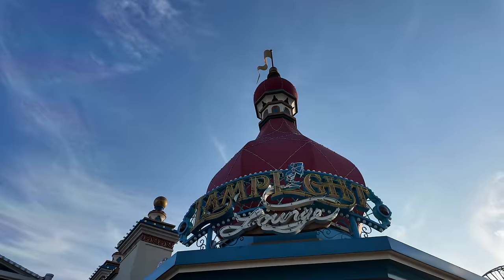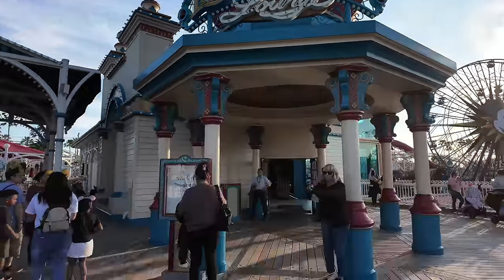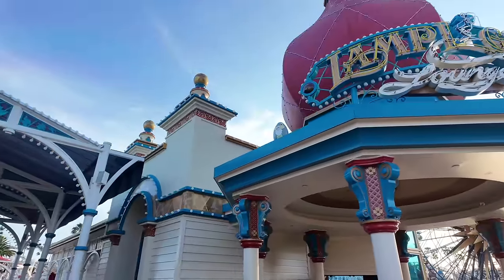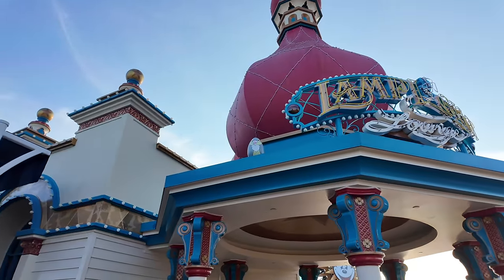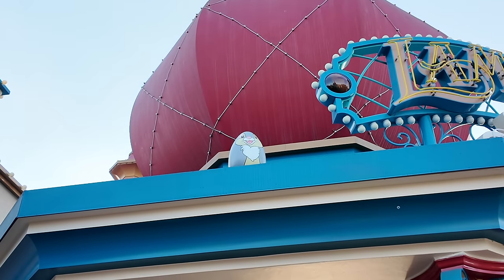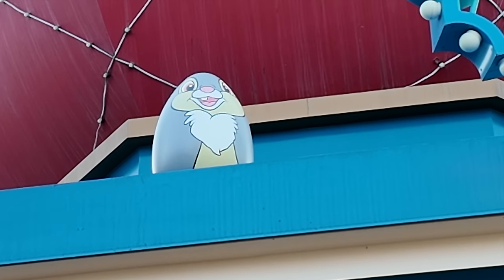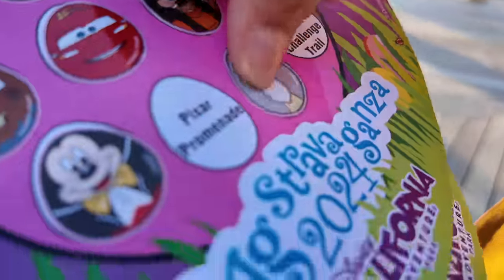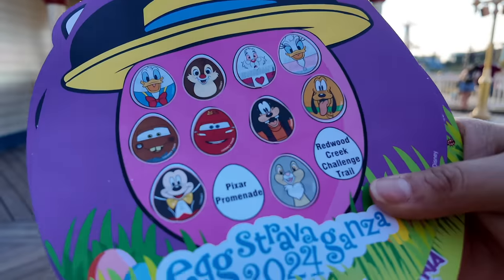We're going right across the way to the Lamplight Lounge. I found it while walking up — there he is! I believe that's Thumper. A little sticky sticky action. We're almost done with the egg hunt, everyone!